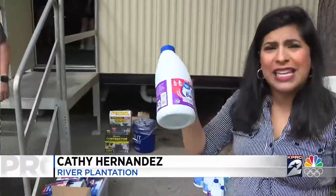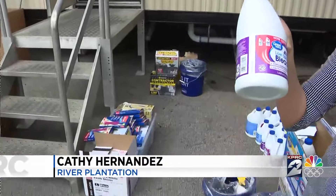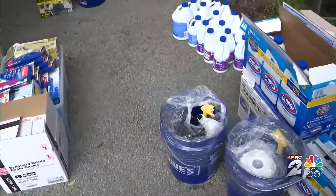Our Kathy Hernandez is at the disaster center where volunteers are giving out cleaning supplies. We're here at the River Plantation Disaster Center where neighbors are helping neighbors. They're handing out cleaning supplies just like this to help families get their lives back together.